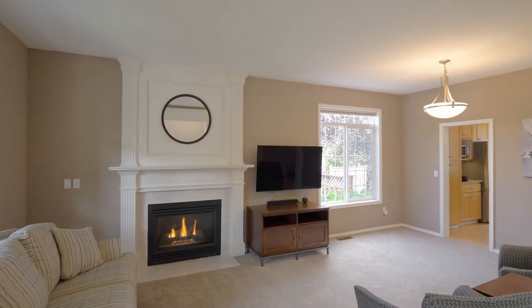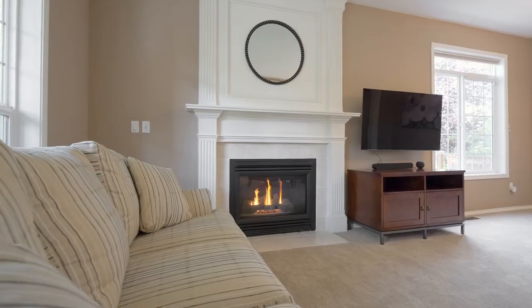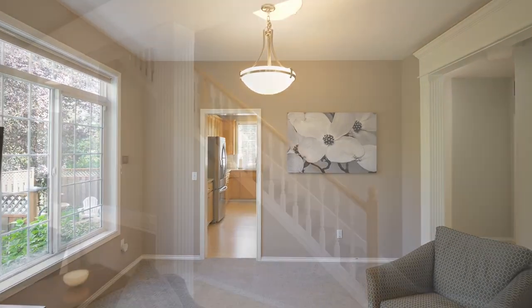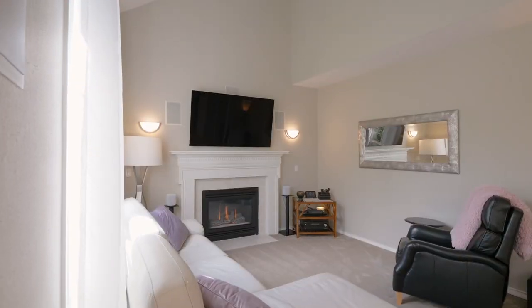The covered front porch invites you inside where you're greeted by a bright and open formal living room complete with a cozy fireplace. It opens to the formal dining area. The traditional floor plan includes a vaulted great room with built-in surround sound speakers and another gas fireplace.